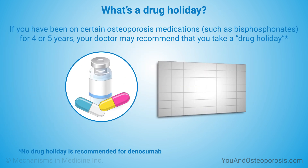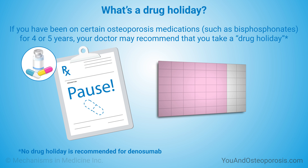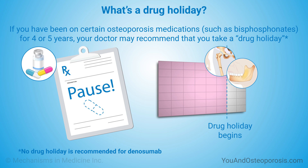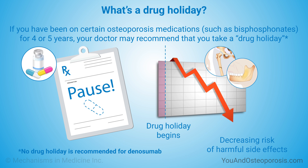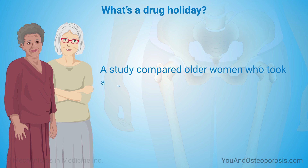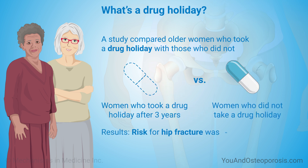With some medications, such as bisphosphonates, if you've been taking them for four or five years, your doctor may recommend that you stop taking them for a while. This is called a drug holiday. The risk of harmful side effects may be higher after you've been taking a medication for more than five years, and a drug holiday can reduce this risk. A large study compared older women who took a drug holiday with those who did not. If women had taken their medication regularly for at least three years before the drug holiday, their risk for a hip fracture was no higher than that of women who did not take a drug holiday.